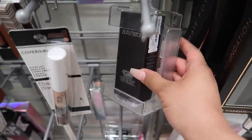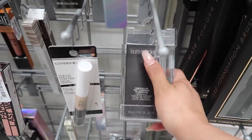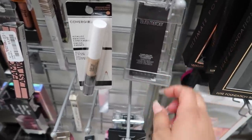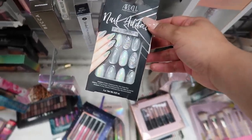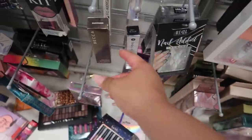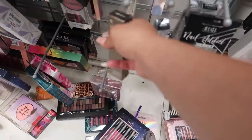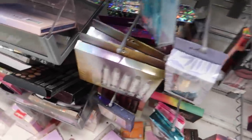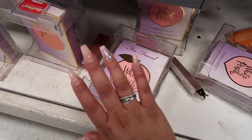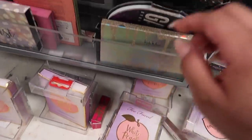We are inside TJ Maxx! I found this Laura Mercier foundation for $20 — I cannot believe they have so much Laura Mercier. Like I said, if I'm able to find my powder, my whole month will be made. They also have Ardell Nail — oh my god, I've never seen these nails before, I guess these are new, for $6. They have this Becca Glow Gloss for $7. And — oh my god — I found the Too Faced White Peach Eyeshadow Palette for $22!